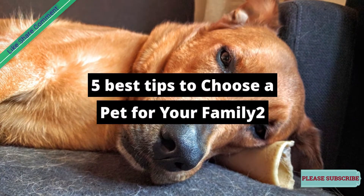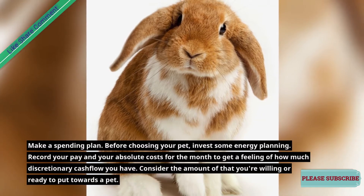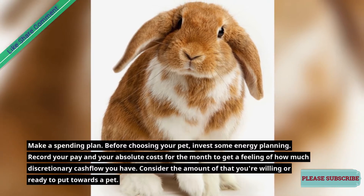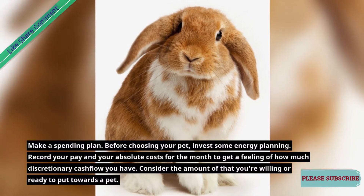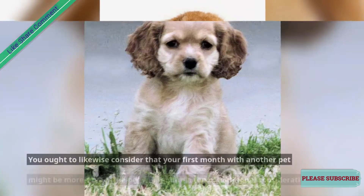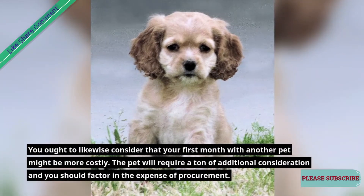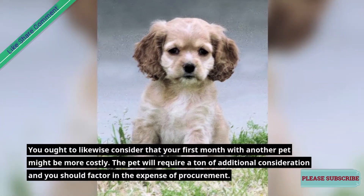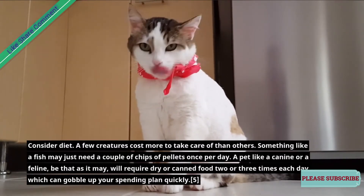Five best tips to choose a pet for your family. First, make a spending plan before choosing your pet. Invest some energy planning — record your pay and your total costs for the month to get a feeling of how much discretionary cash flow you have. Consider how much of that you're willing to put towards a pet. Keep in mind that your first month with a new pet might be more costly, requiring a ton of additional consideration and factoring in the expense of purchase.